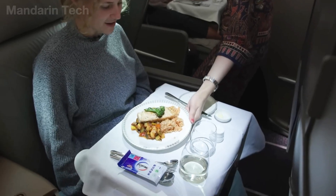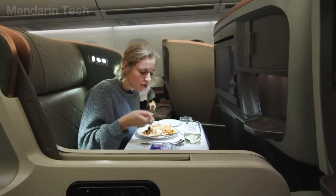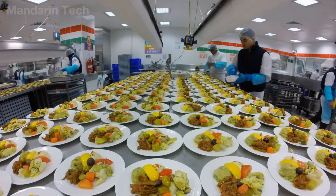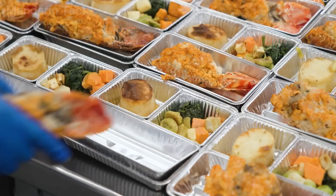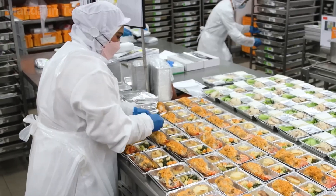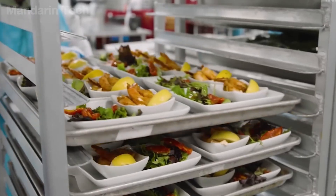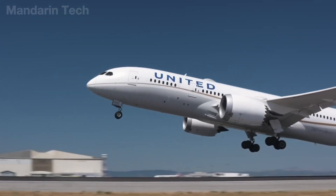Have you ever wondered how in-flight meals are prepared? In reality, they are not cooked right before being served. They are the product of a massive industrial system on the ground, precisely calculated ahead of each flight. Every day, airlines worldwide serve more than 18 million meals, prepared many hours before aircraft take off.